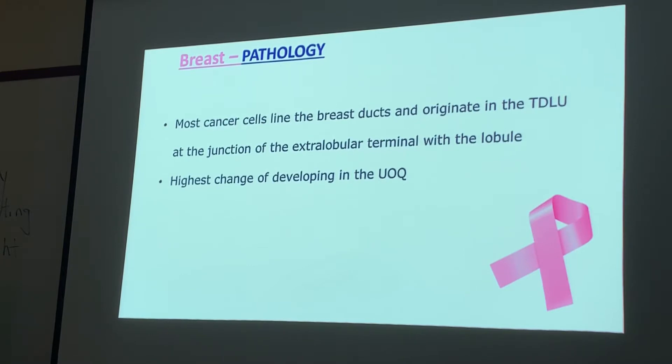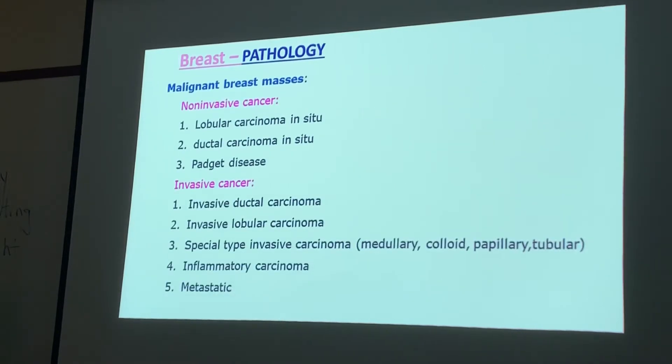Most cancer cells line the breast ducts and originate at the TBLUs at the junction of the extralobular terminal duct with the lobule. Breast cancer has the highest chance of developing in the upper outer quadrant — that's where most breast malignancies are. There are eight malignant breast masses classified into two categories: non-invasive and invasive.